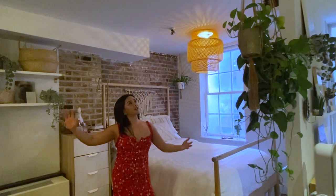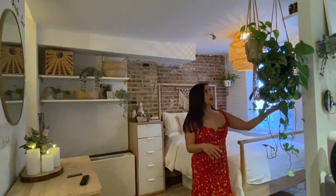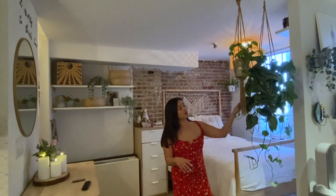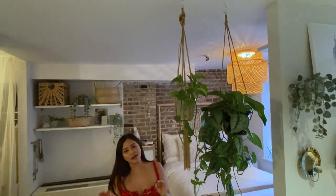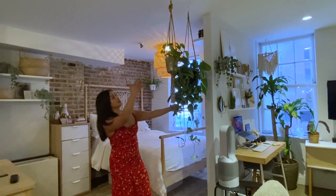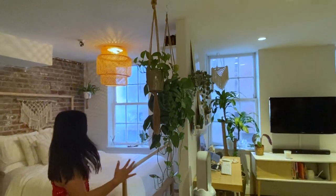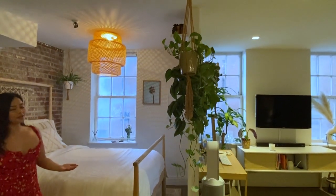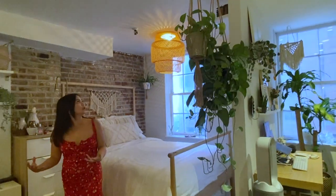So now moving into the bedroom area, where literally no magic happens. I love my plants, and I thought they could create some extra division. I'm all about division but openness — it's a pretty open concept, this apartment. But these little elements create more sectioned-off space, which I was trying to do while still maintaining the airy feeling that I always aim for.